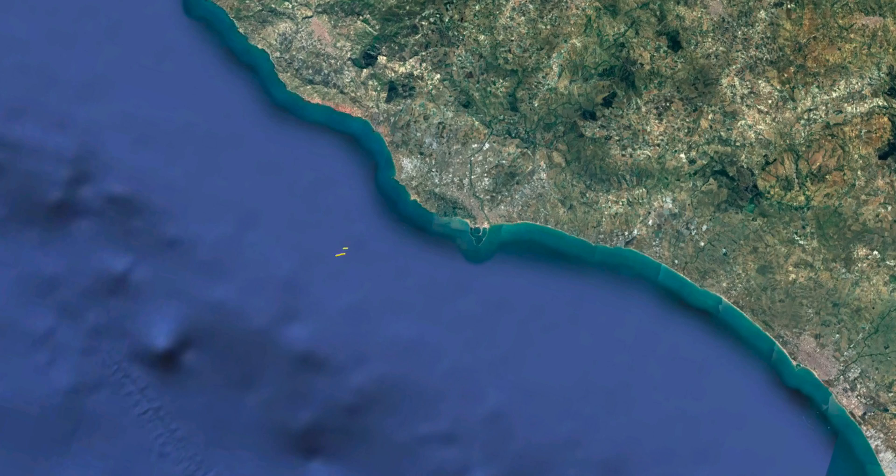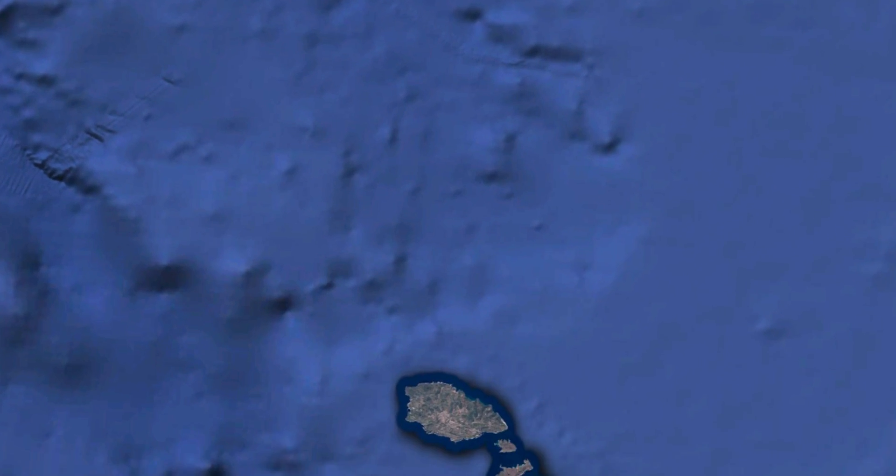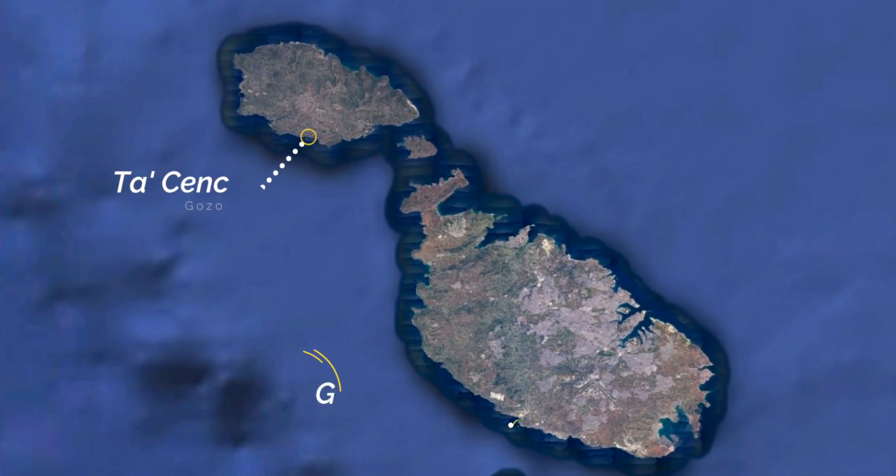In Calypso South, we shall be extending the coverage of our sea current observations further west on the Sicilian coast, and primarily now covering also the southern area of the Maltese Islands.